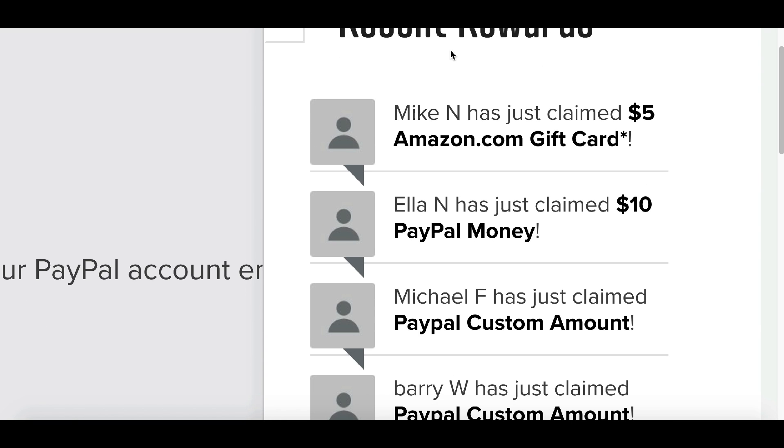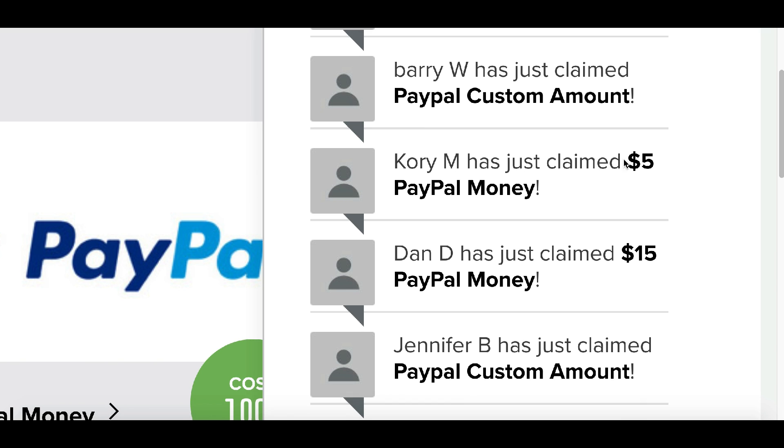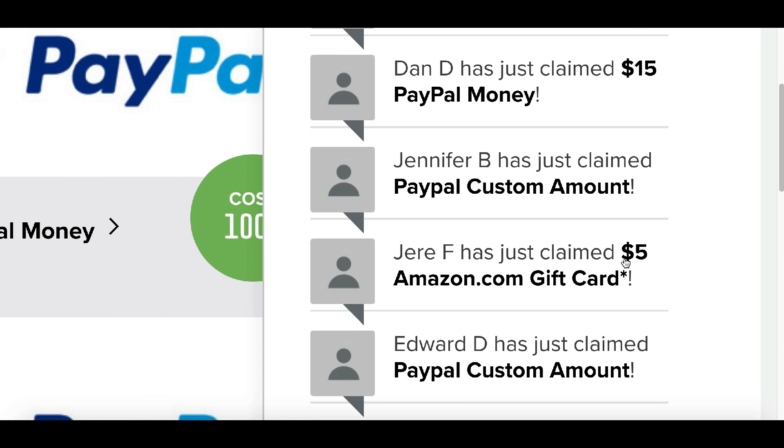Hey, what's up guys, welcome to another video. Check this out: Mike just earned five dollars, Elena just earned ten dollars, Corey just earned five bucks, Dan earned fifteen dollars, and Jerry just earned a free five dollars today.